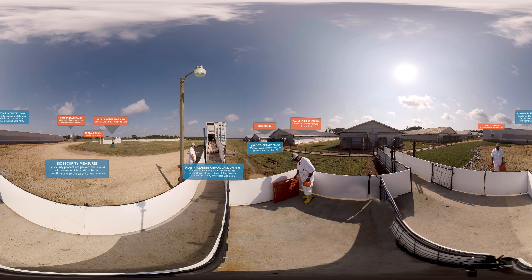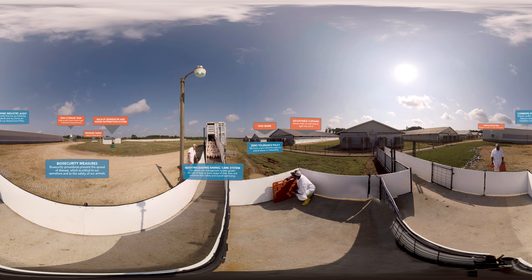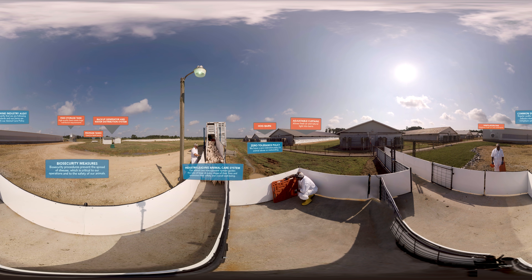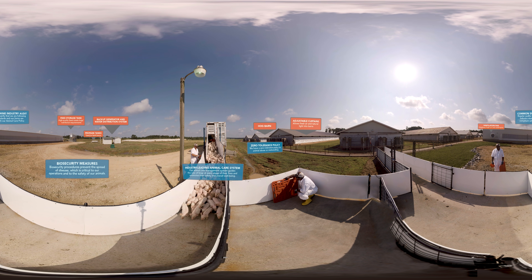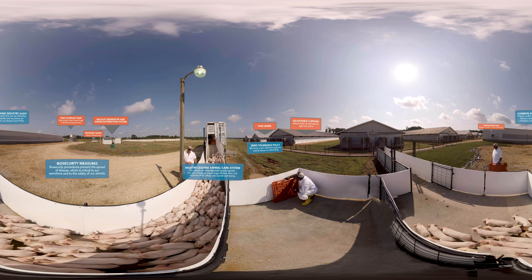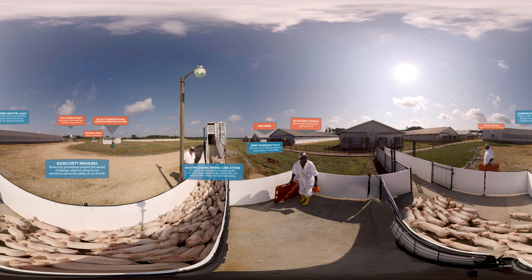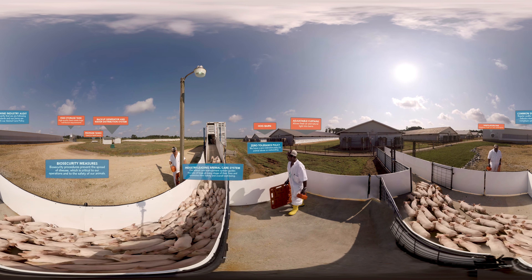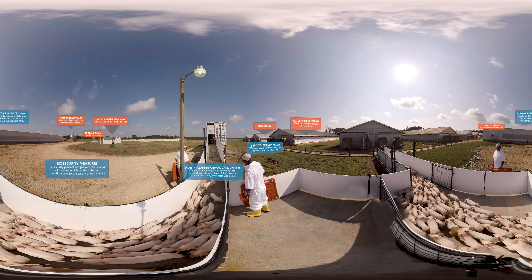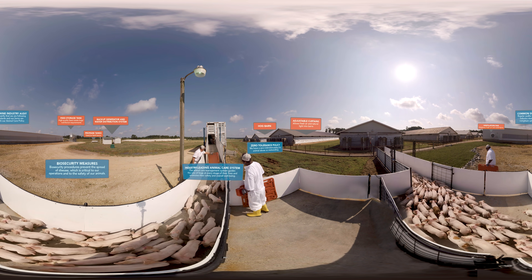We created this system more than a decade ago with two of the world's foremost experts in animal behavior and handling to keep our animals safe, comfortable, and healthy. These practices are reflected in our animal care policy which underscores our commitment to the respectful and humane treatment of animals and addresses shelter, food and water, health care, euthanasia, and auditing procedures.